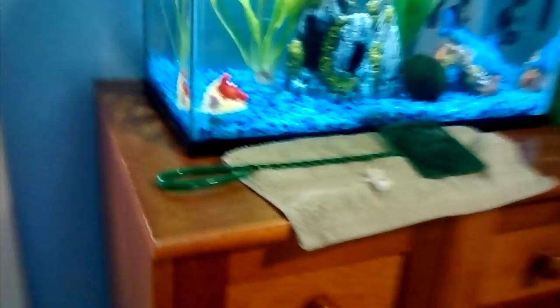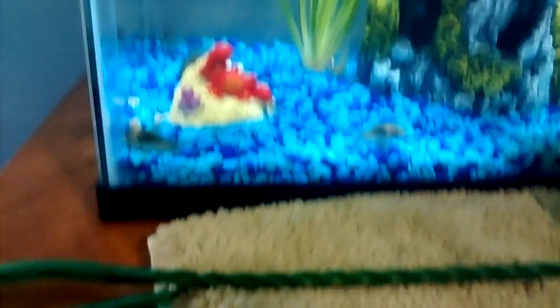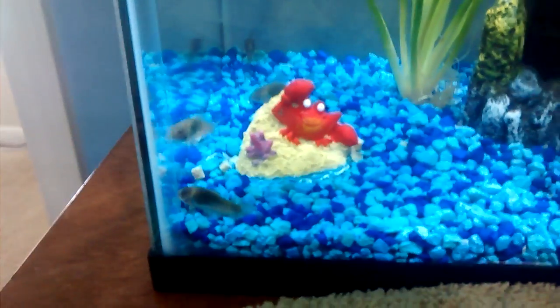This is my Cory Catfish living in this tank. I might get scared a little bit — I get scared of the scum.